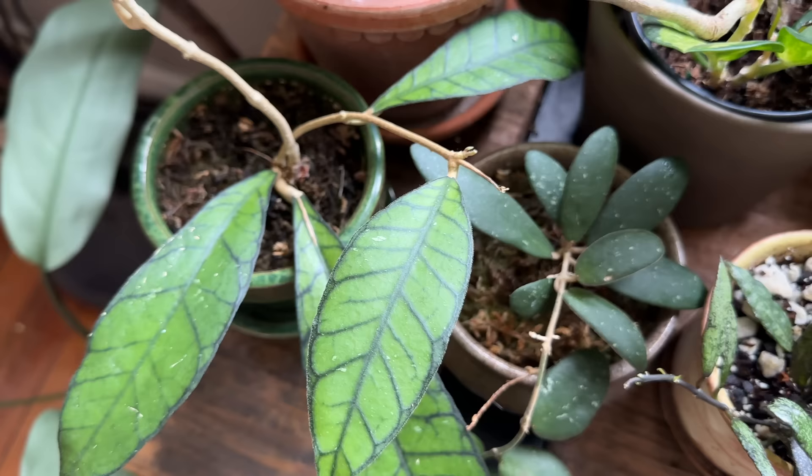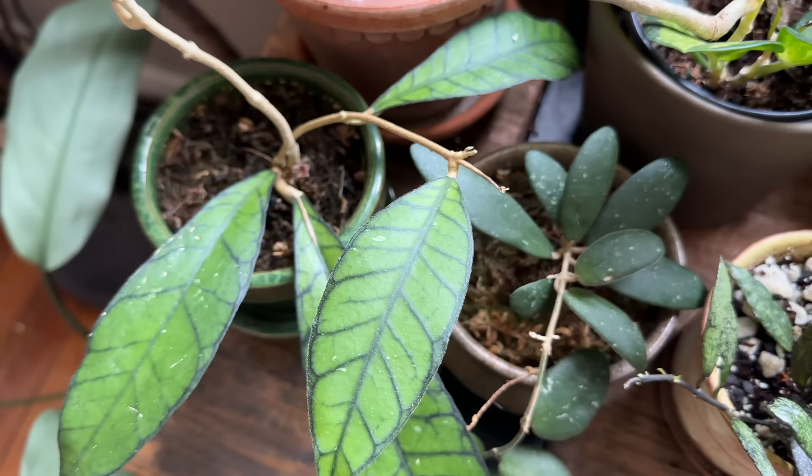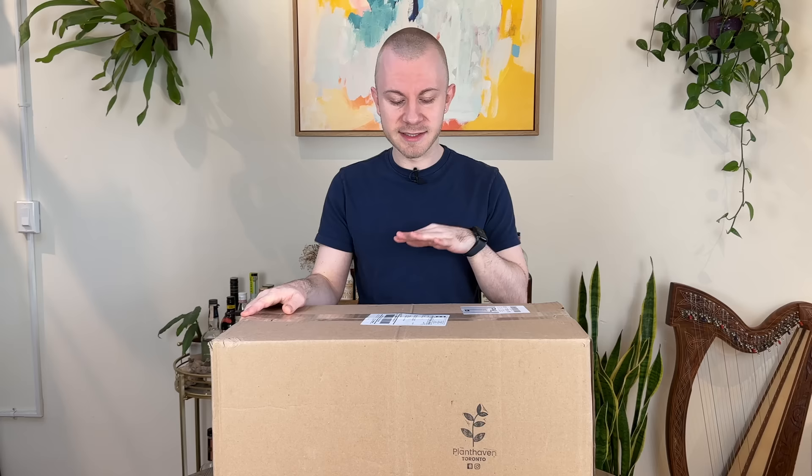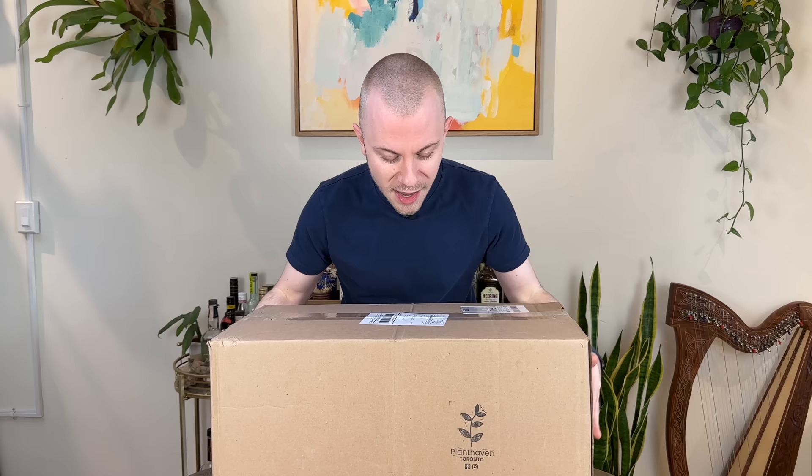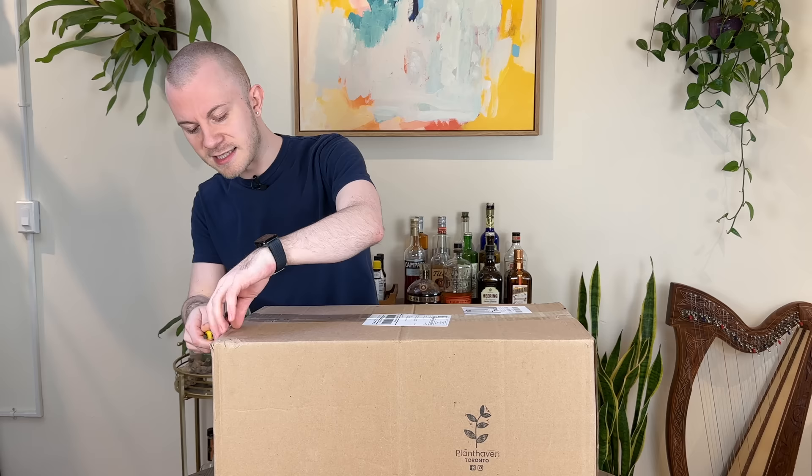I've done a couple of unboxings with Plant Haven Toronto in the past, and some of my favorite plants have come from them. I'm very excited to see which new favorite plant I have hiding in here, because this is a blind unboxing. I have no idea what kind of plants — or how many, for that matter — I'm going to be unboxing today. But from the looks and feel of this box, I think we have a pretty decent unboxing going on today.